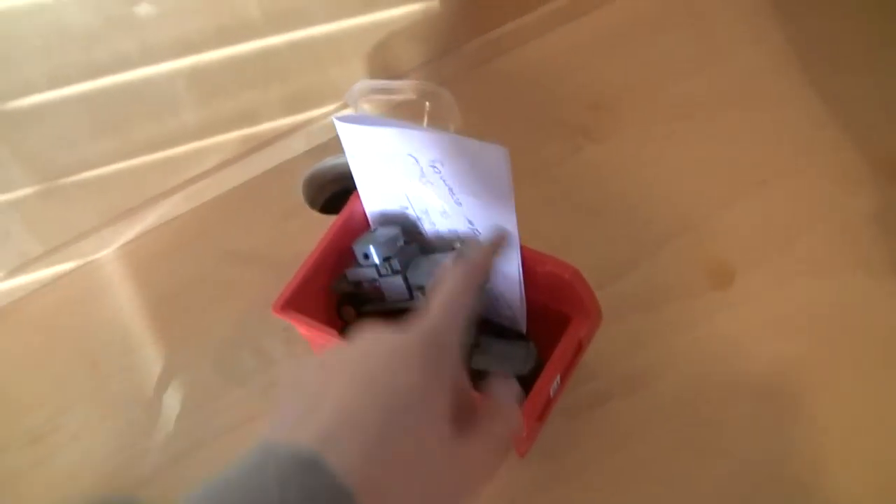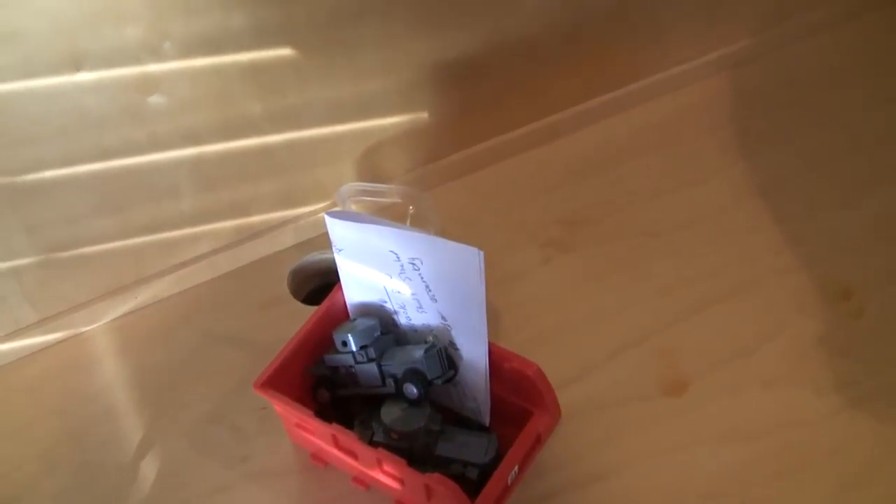Quick update on the Rolls Royce: I'm working on instructions and hopefully that'll be up within the next month.